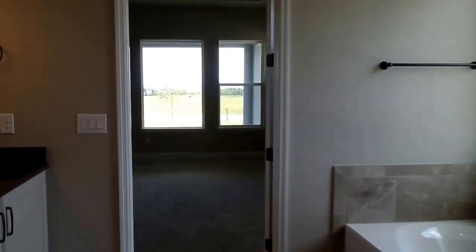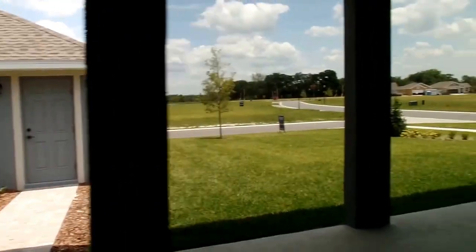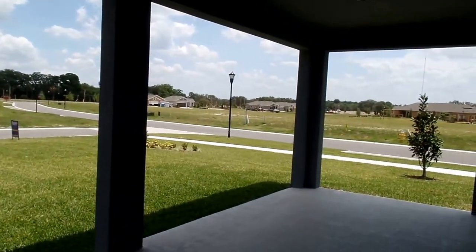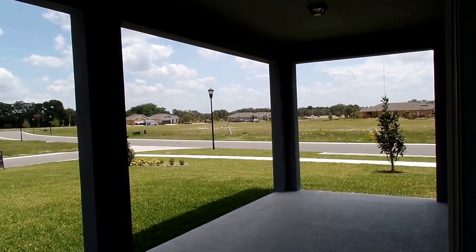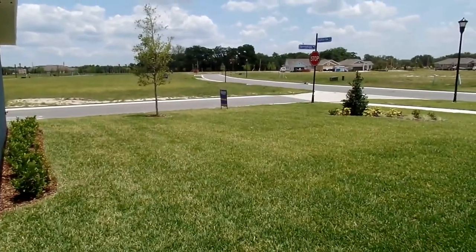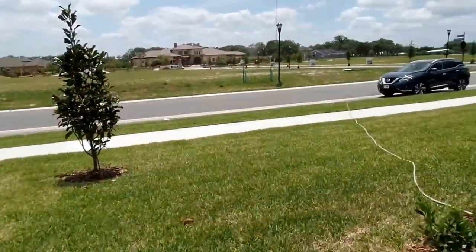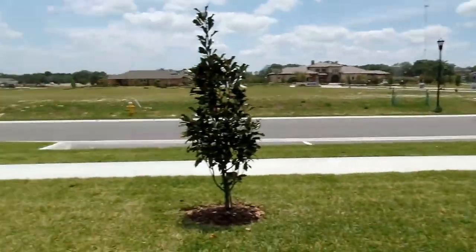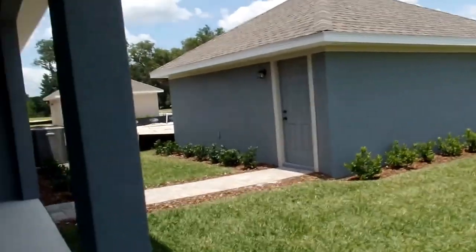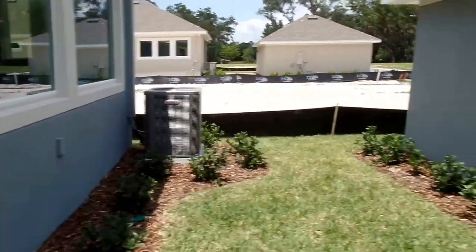Out back you have a nice covered lanai area. There's a detached two-car garage, a nice piece of land, and again being a corner unit you have a lot of land on the side as well. There's a small yard and the air handler units are outside.